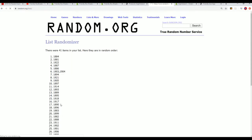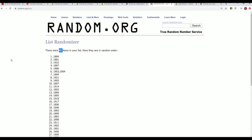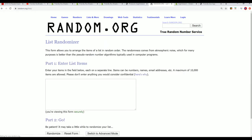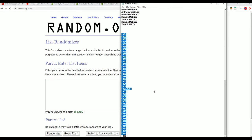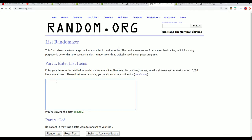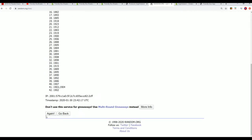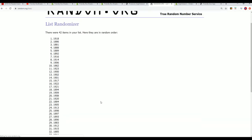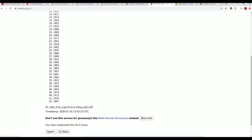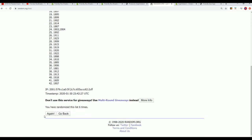Seven times — oh, only got 41 years, should be 42. There we go. Lucky number seven.